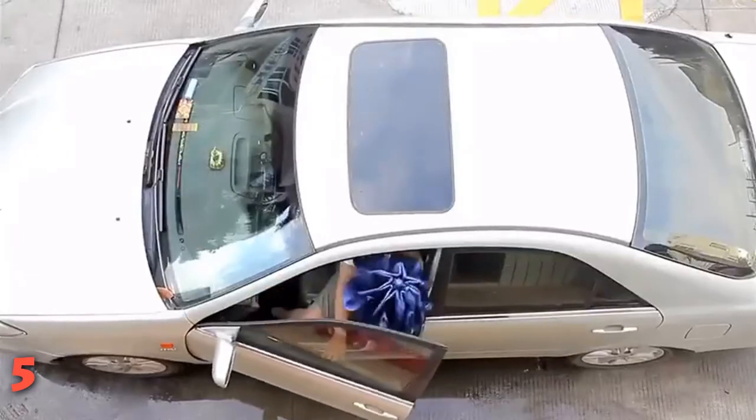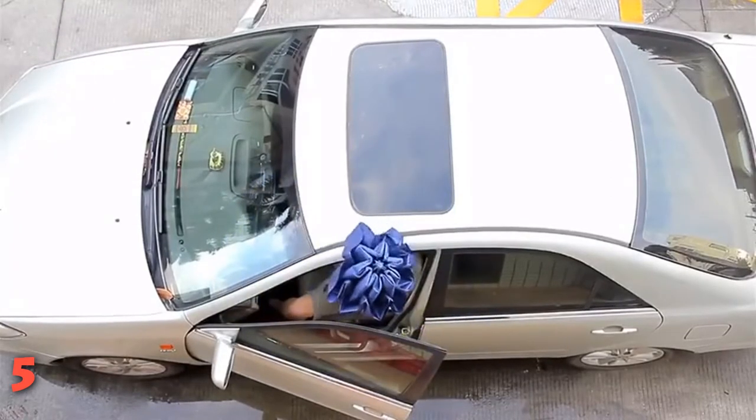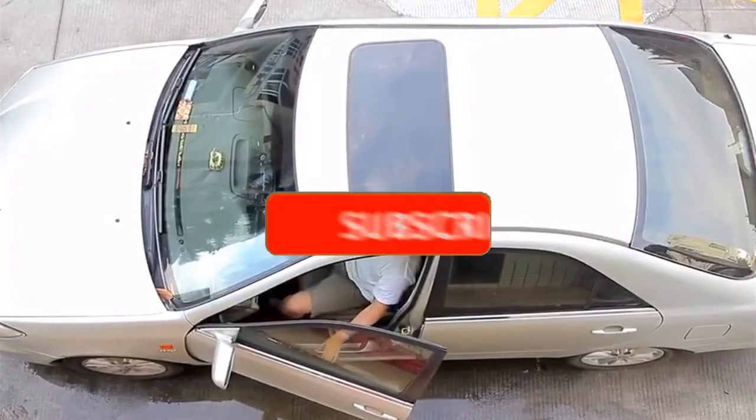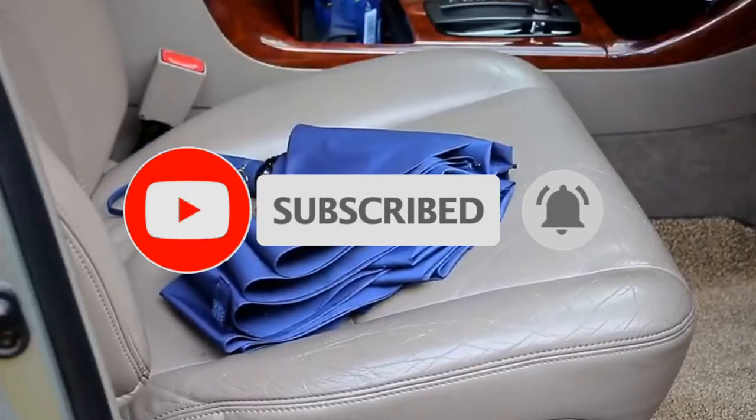Plus, there's a slew of fun colors and patterns to choose from, including a rose, cloud, and star print. If this is your first time on this channel, smash the subscribe button and click the bell icon for more videos like this.